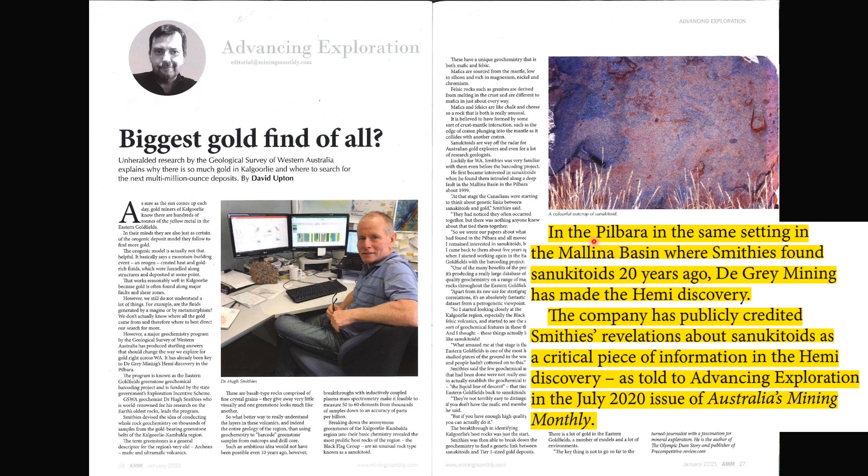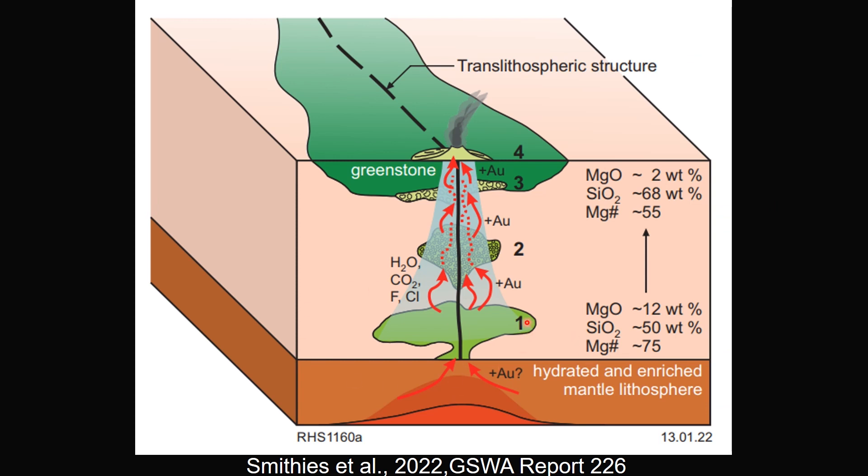It says: in the Pibra, in the same setting in the Manila Basin where Smithes found shilukitoids 20 years ago, Degree Mining has made the hemi-discovery. The company has publicly accredited Smithes' revelations about shilukitoids as a critical piece of information in the hemi-discovery. This diagram shows the potential relationship between shilukitoid, trans-lithospheric structures, and gold mineralization.